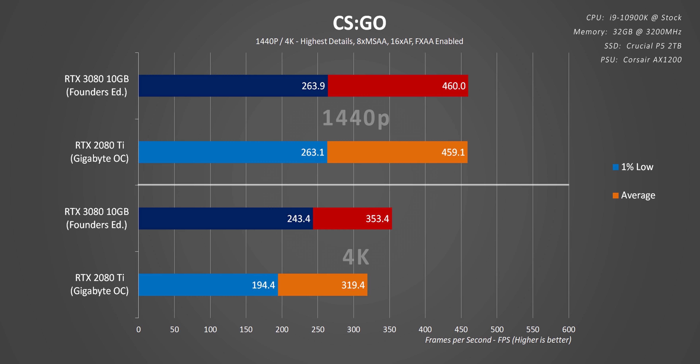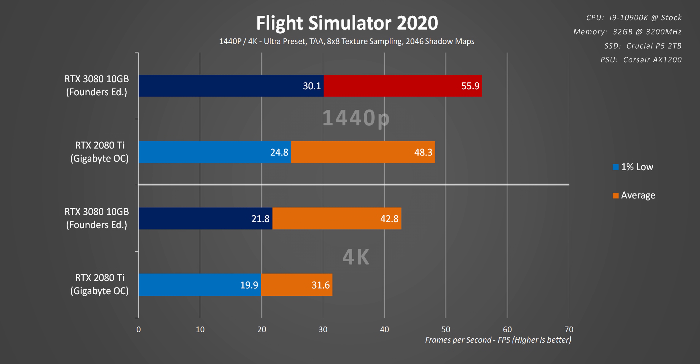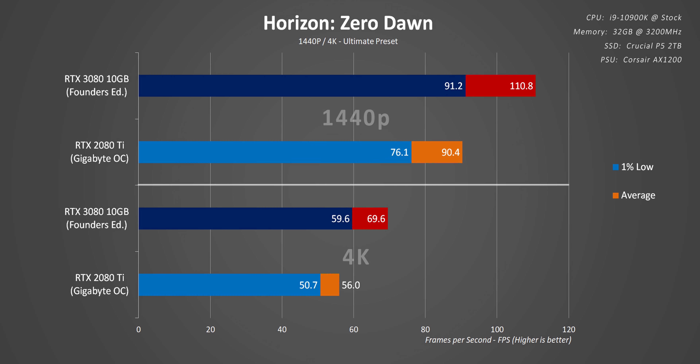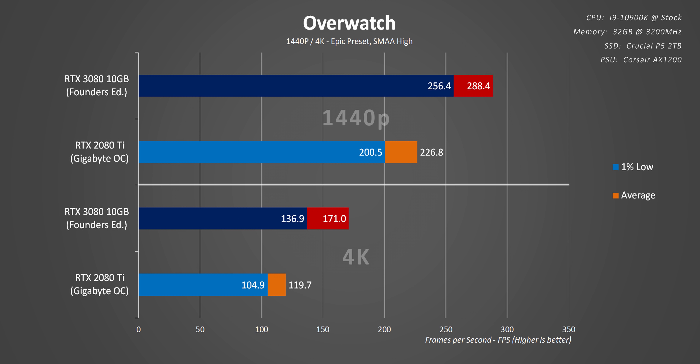The RTX 3080 is the fastest GPU you can buy right now. Look at the 1440p and 4K numbers on a system with a 10900K installed — the $700 RTX 3080 Founders Edition can literally beat the pants off a custom Gigabyte RTX 2080 Ti. In most cases it isn't even close: the 3080's 1% lower frame rates are about as good as the 2080 Ti's averages. The 3080 is doing this with less memory, but the faster GDDR6X clocks make up for that, especially at 4K.